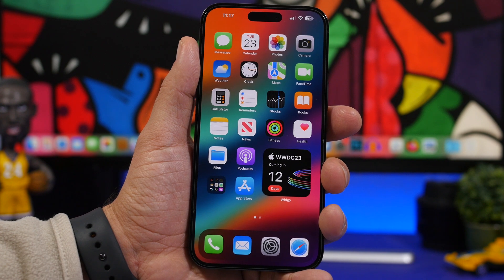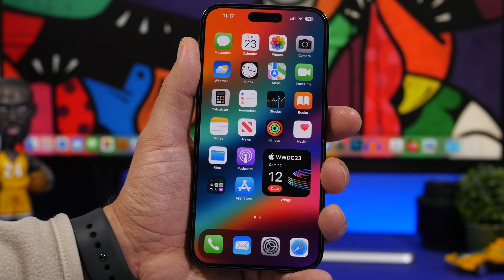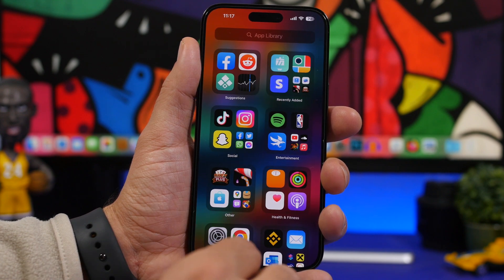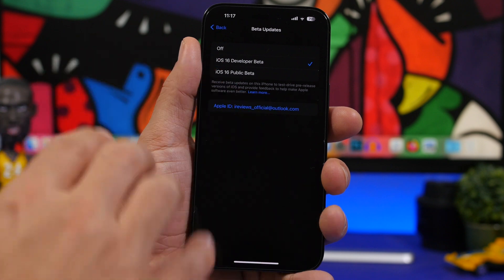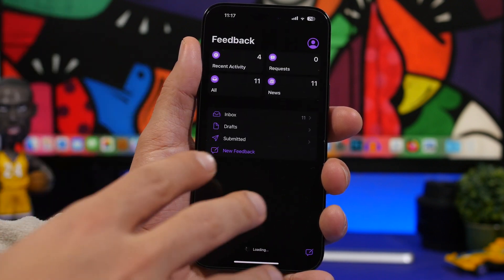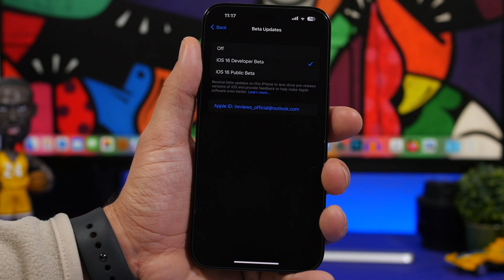Another thing you need to do to get the dev beta option is use the Feedback app. Many people with a dev account report not seeing the dev beta option under Settings. What you need to do is find the Feedback app, open it, and sign in with your Apple ID. Once you've done that, the dev beta option will appear in the Settings app. So if you only see the public beta option in Settings even though you've paid for a dev account, just open the Feedback app and sign in.